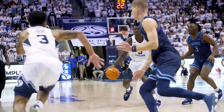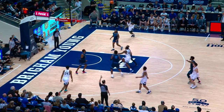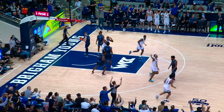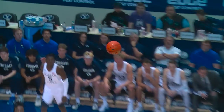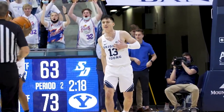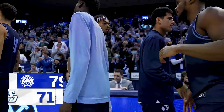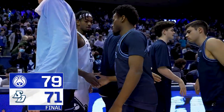The Cougars can be judicious with the lead and we're late. A.B. — that's not judicious! Early or late, it's always a good shot for A.B. A.B. for three. BYU grinds out another one. Seventy-nine to seventy-one is the final score.